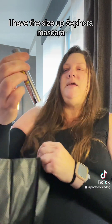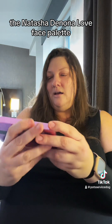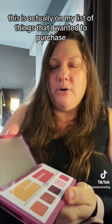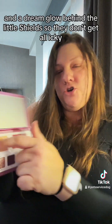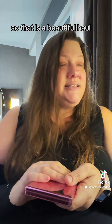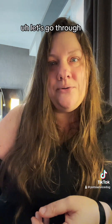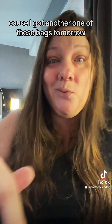I have the Size Up Sephora mascara — also came in the silver bag. And last and definitely not least, the Natasha Denona Love Face Palette. I love Natasha Denona — this was actually on my list of things I wanted to purchase. It has eyeshadows, a cream blush, and a dream glow behind little shields so they don't get icky. That is a beautiful haul. I'm going to figure out how much everything cost and if the ticket was worth it, because I got another one of these bags tomorrow.